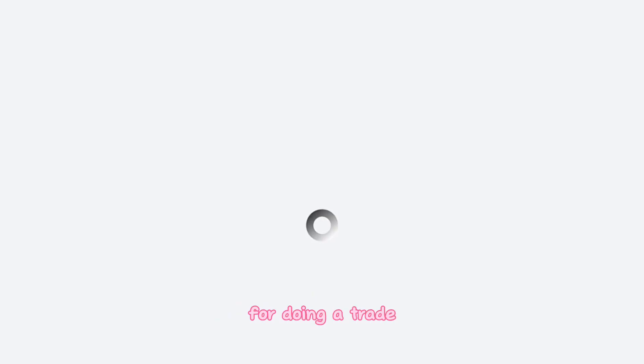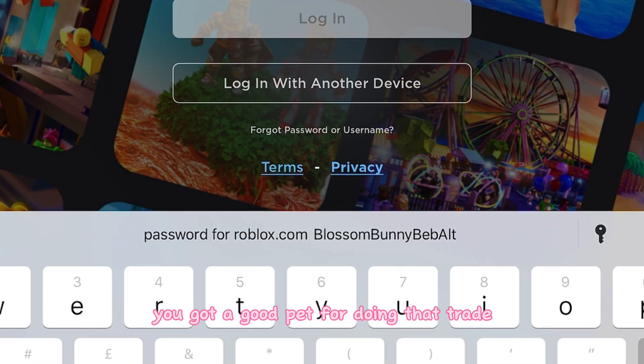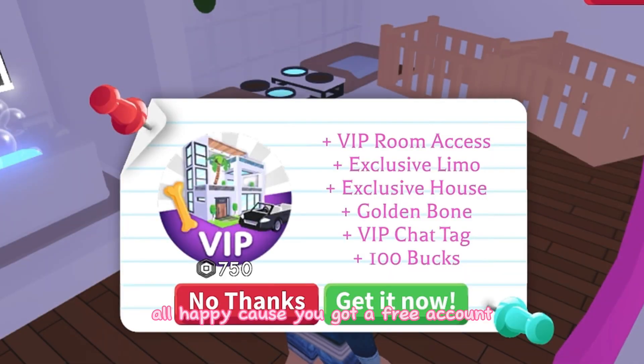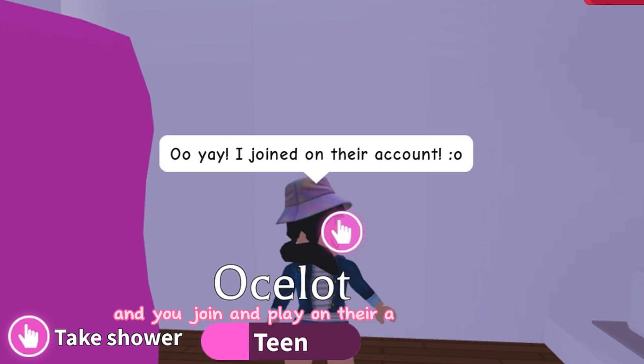You go to log in now because you've got a free account and an awesome pet just for doing a trade. It makes you feel happy that you got a good pet. So you log into the account and join and play on it for a bit.